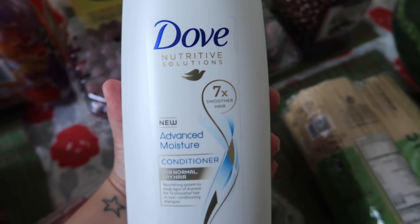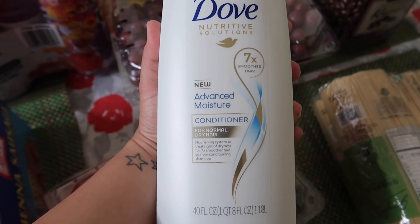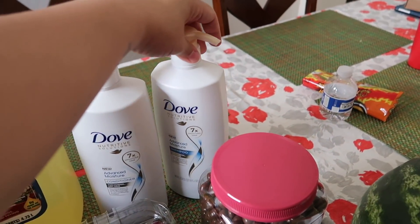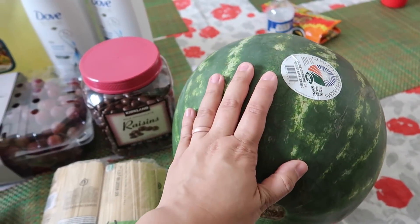Vanessa likes this shampoo and she's all out. She actually used to use this and then she stopped using it, but now she wanted to go back to it. So I picked her up the big bottle of Dove shampoo and conditioner. And then we also got chocolate-covered raisins for the kids and I got a big watermelon.